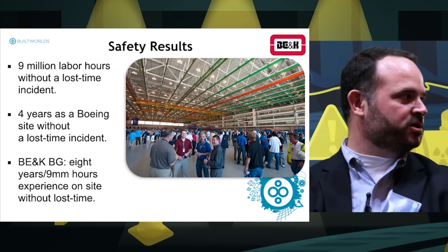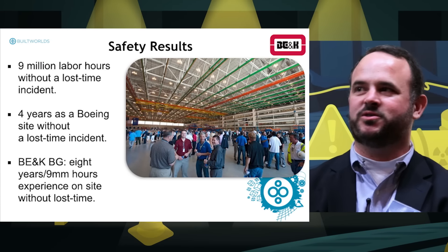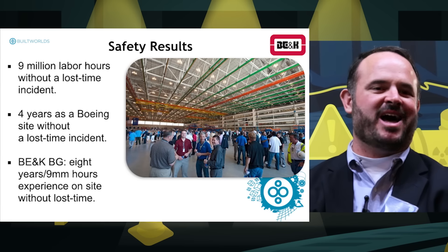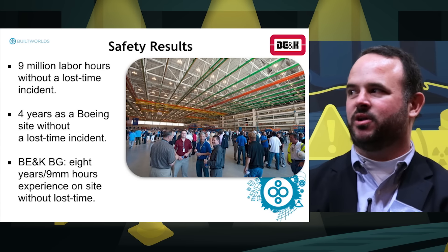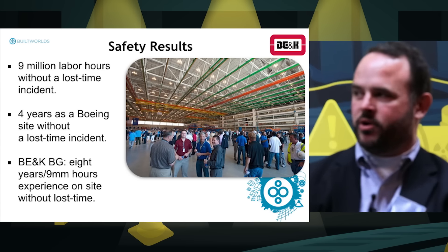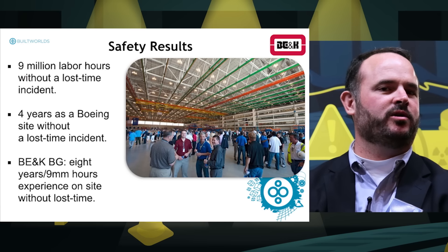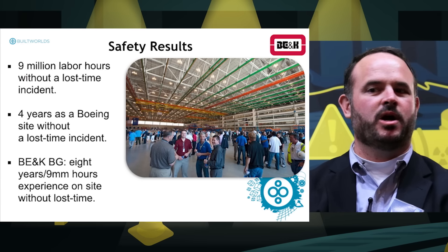At the end of the day, with all these initiatives, Boeing's support, and the support from our home office and our leadership, we've been on the campus 10 years — over 9 million man hours without a single lost time incident, and four years on this particular project — a safety record we're very proud of. We're very interested today in hearing about new technologies and new offerings that can help us continue to chip away at safety and make the workplace better for all of us.